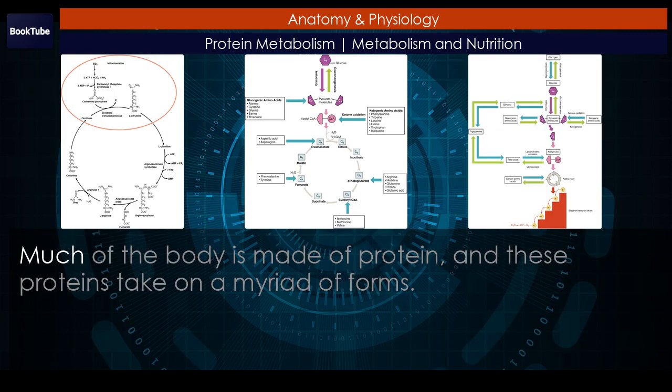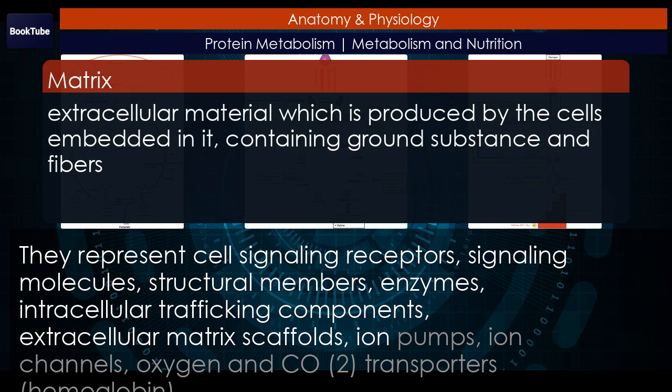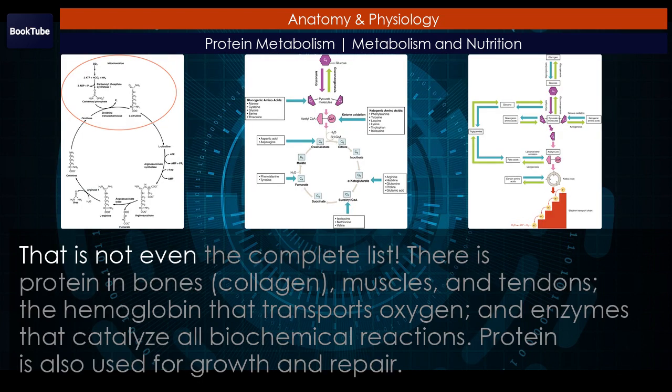Protein metabolism. Much of the body is made of protein, and these proteins take on a myriad of forms. They represent cell signaling receptors, signaling molecules, structural members, enzymes, intracellular trafficking components, extracellular matrix scaffolds, ion pumps, ion channels, oxygen and CO2 transporters, and hemoglobin. That is not even the complete list.